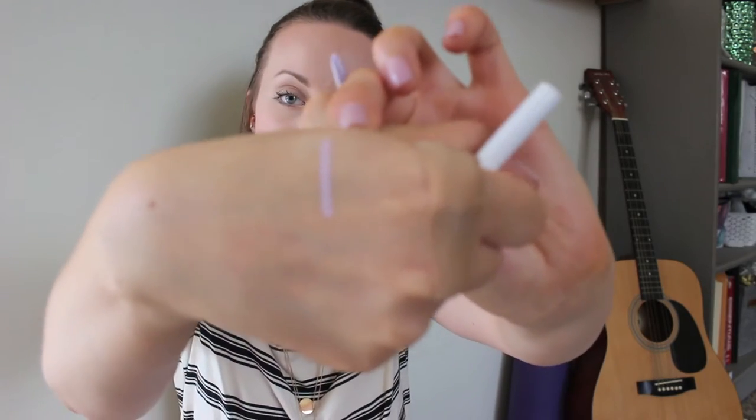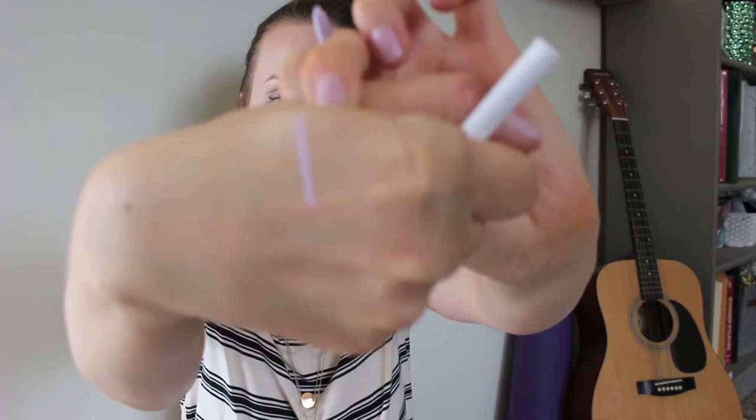First up is the cream gel liner in Crybaby - have you guys seen that movie? It's a great movie, totally weird but great. It's a super light, lilac-y lavender color. I get now why people say these are really good! I thought Crybaby would be really pretty to use even in the waterline.